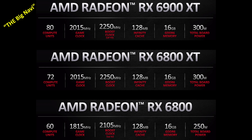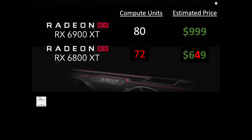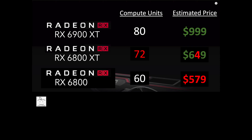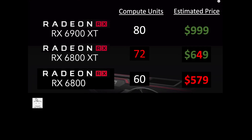60 compute units? That's smaller than the 64 compute unit rumor in my last video, but right on target with what I predicted last March. In March of this year I predicted an 80 compute unit version for $999, and a 60 compute unit version dropped down to $579. The performance did not improve as much as I expected.